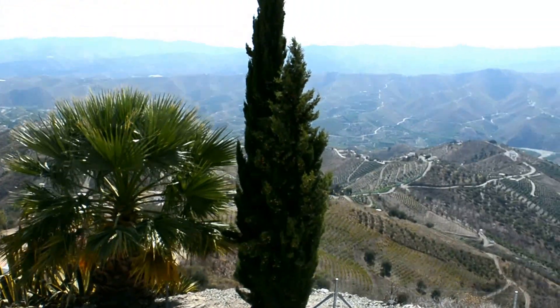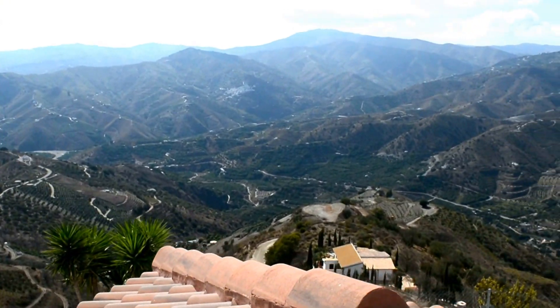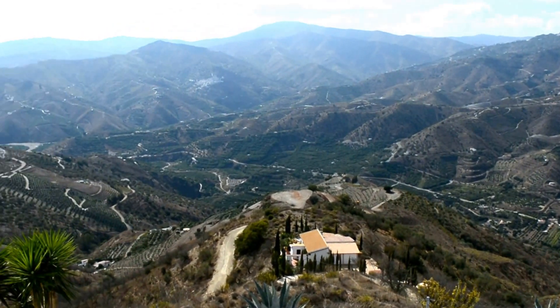You can see no one can build around you here. You're only five minutes from Los Romanos village and about seven minutes from Benamargosa.